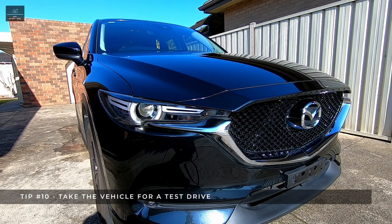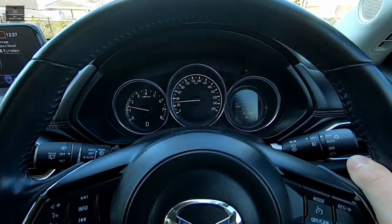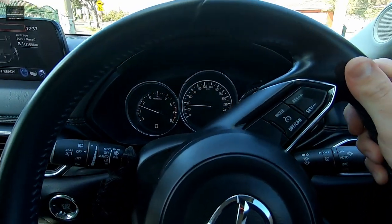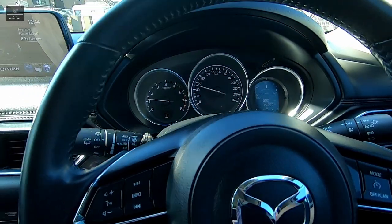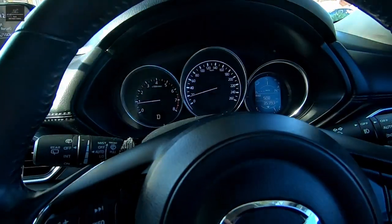Tip number ten: test drive. If the previous nine inspections have all passed, then great — it's time to take the car for a test drive. If possible, try to drive the car in a variety of conditions and road surfaces, for example on winding roads. Check the vehicle's braking — does the car take unusually long to stop? Is the brake pedal a bit unresponsive?